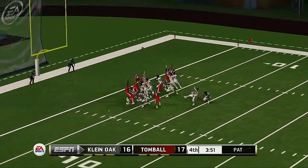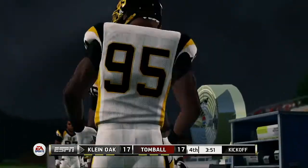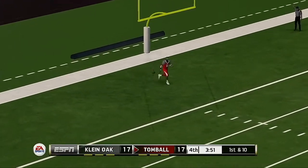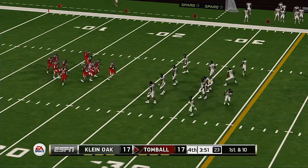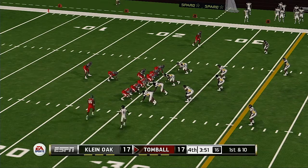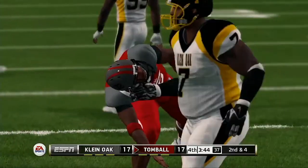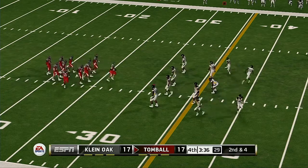They'll line up for the extra point in an attempt to tie the game. He makes the PAT. The kicker looks ready — he got all of this one, great kick, and it goes into the end zone for a touchback. We might have overtime in the back of our minds, but down on the field that hasn't occurred to anyone — they want to end this thing in regulation. It's second down now and they need about four yards to pick up the first.